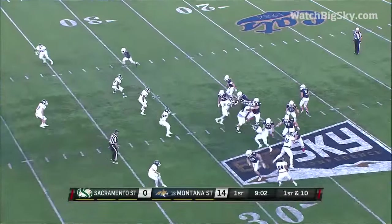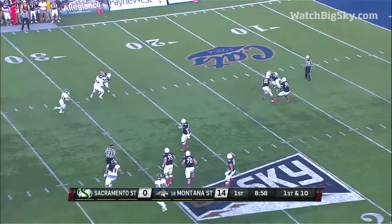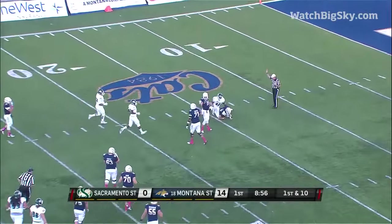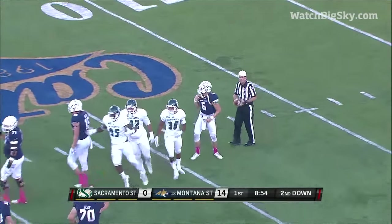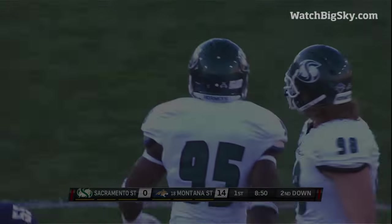Down 10 from the 28. Pukka buys himself some time, gets some heat, and down he goes. George Obina at number 95, his third sack of the season.